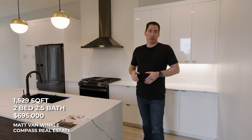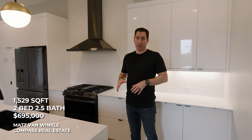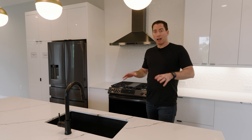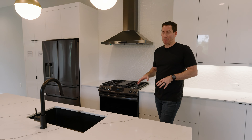Here we are — about 1,500 square feet, two bedrooms, two and a half bathrooms, in the $600,000s. Unlike those million dollar properties we looked at earlier, this is an entry-level price point, but you're not really giving anything up in terms of features and design.